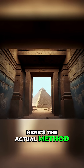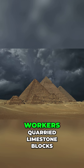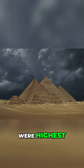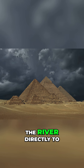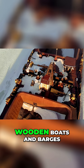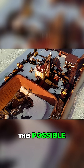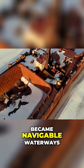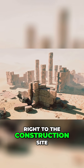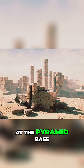Here's the actual method, confirmed by archaeological evidence. First, workers quarried limestone blocks during the Nile's flood season when water levels were highest, digging channels from the river directly to the quarries. Next, they loaded stones onto wooden boats and barges. The flooding Nile made this possible — what would be desert became navigable waterways, and they floated the stones right to the construction site. Recent excavations found ancient harbors and boat remains at the pyramid base.